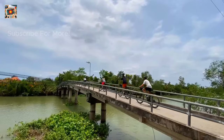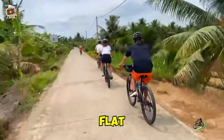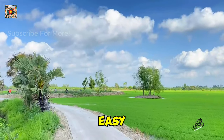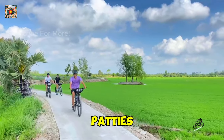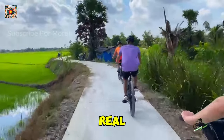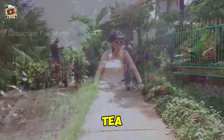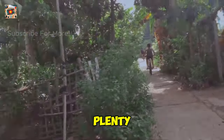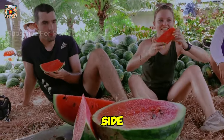Speaking of cycling, Can Tho is an excellent base for exploring the Mekong Delta on two wheels. The flat terrain and scenic routes make it perfect for both casual cyclists and serious bikers. Renting a bicycle is easy, and many guesthouses and hotels offer them for a small fee. One of the most popular routes takes you through lush rice paddies, fruit orchards, and charming rural villages. Along the way, you'll cross small bridges over peaceful canals. Don't be surprised if you're invited into someone's home for a cup of tea or freshly picked fruit. Start your ride early in the morning to avoid the midday heat and bring plenty of water. Whether you opt for a guided tour or explore on your own, cycling is a fantastic way to see a side of Can Tho that many tourists miss.